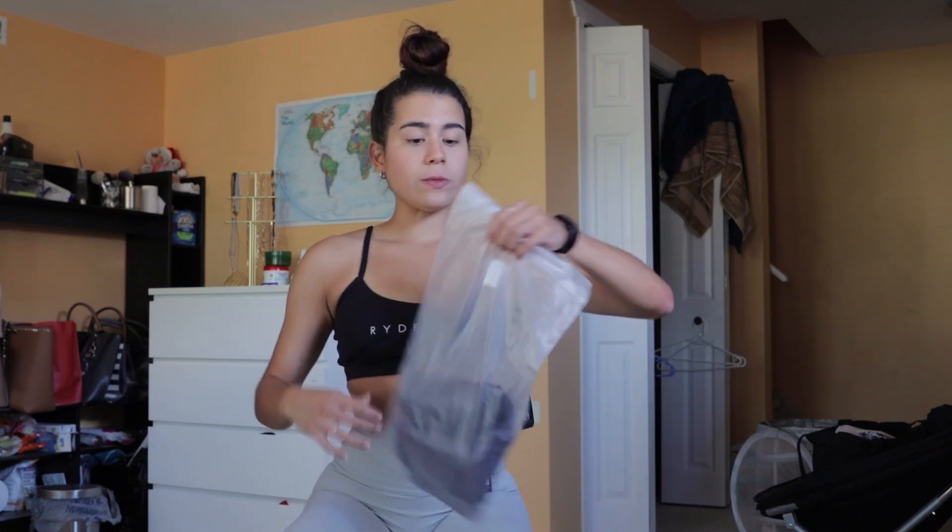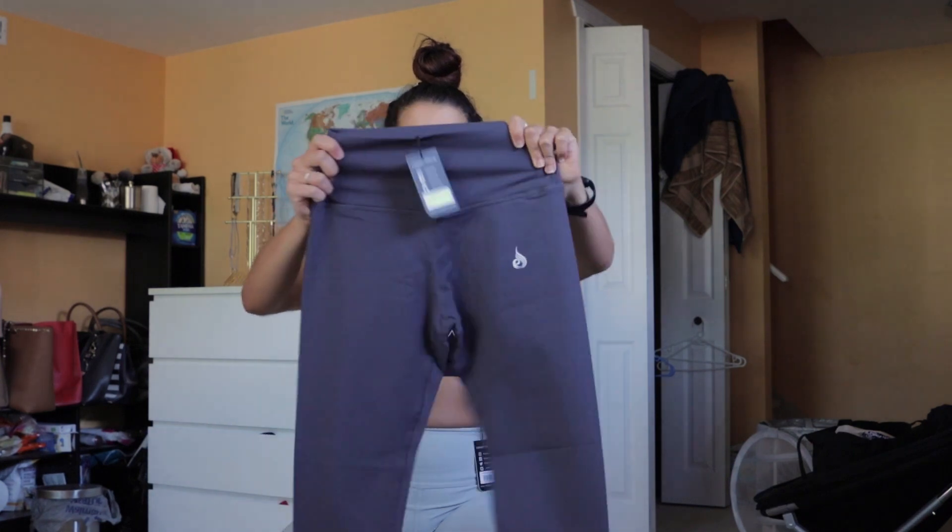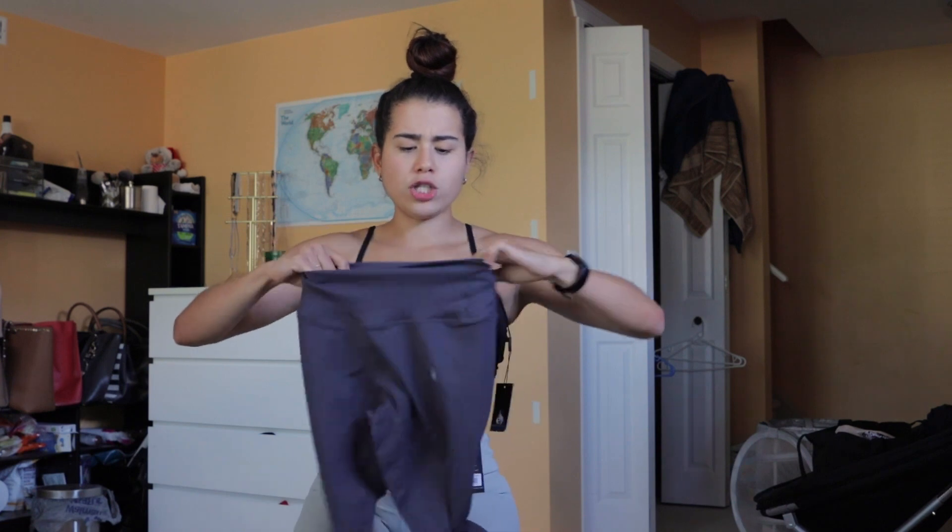Now let's see what else we have. I ended up buying another pair of leggings — I thought these were black but they're actually dark gray. I only have one pair of black leggings which are the Lululemon Aligns and I love those. These are also a size small and they feel very different compared to the ones I'm wearing right now — they feel much much tighter.